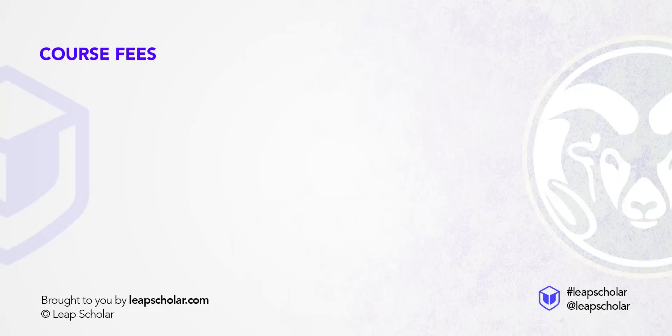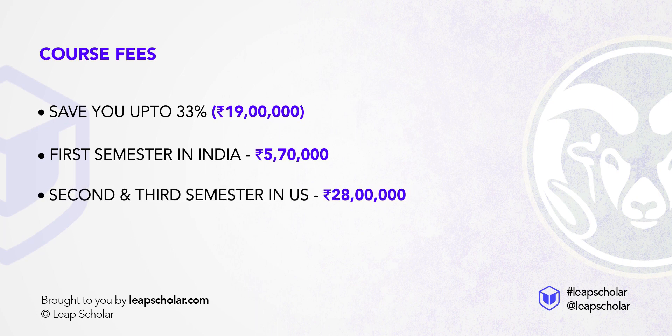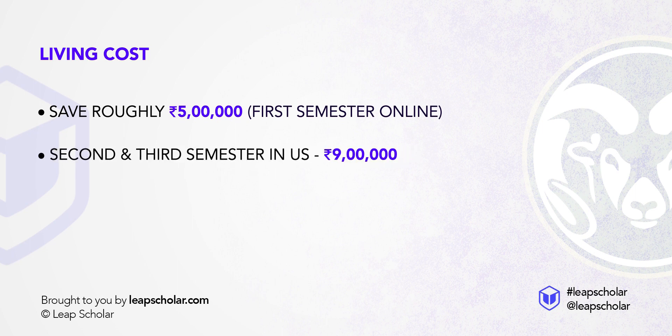This program will save you up to 33% in total course costs, totalling over 19 lakh rupees. The first semester will cost you around 5.7 lakh rupees, and your second and third semesters in the US will amount to 28 lakhs. For living, you save roughly 5 lakh rupees studying semester 1 from home, and expect to spend 9 lakh rupees for semesters 2 and 3 on campus in the US.